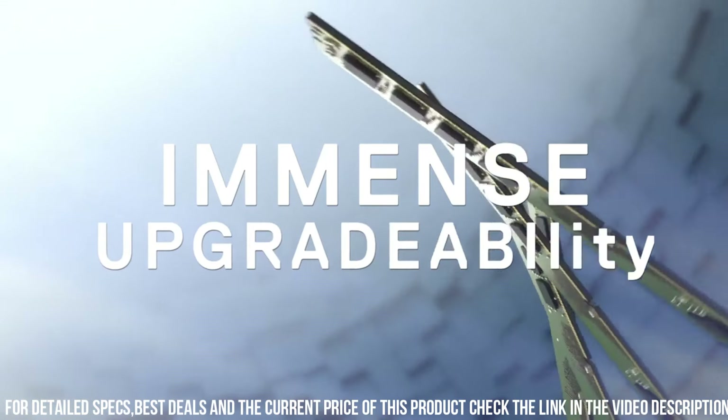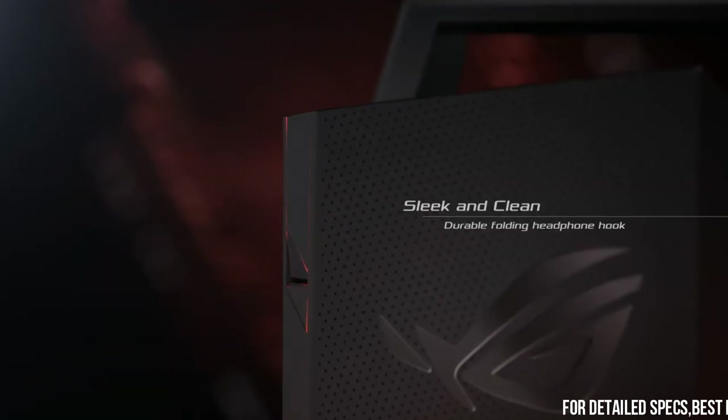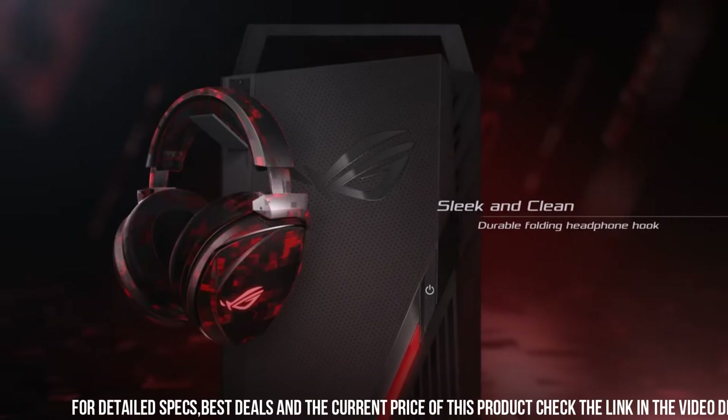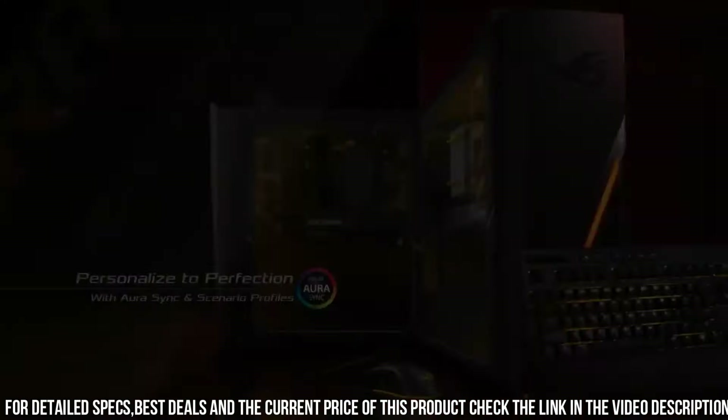With ample storage options, including SSD and HDD configurations, you'll have plenty of space for your games, media, and files. The Dell G5 also offers easy upgradability, allowing you to customize and expand your system as your needs evolve. Unleash your gaming potential with the Dell G5 Gaming Desktop.